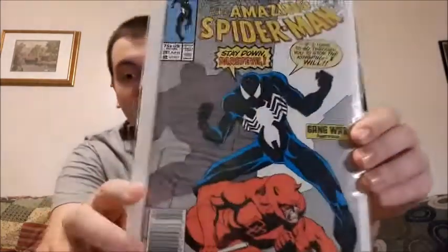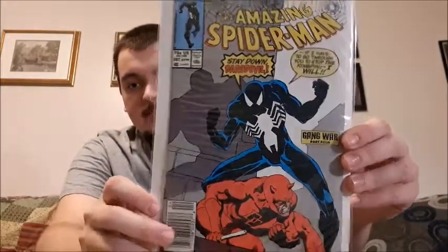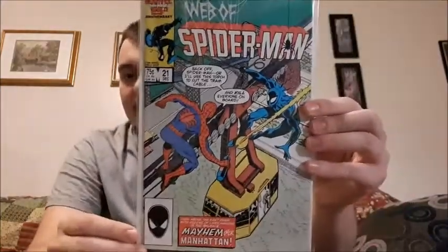Let's continue with this one — this is part four of the Gang War, Amazing Spider-Man issue 287, with Daredevil. He faces Daredevil in this one. Next is Web of Spider-Man issue 21, where he is facing Venom for one of the first times — it's not Venom's first appearance, because that would be issue 300.